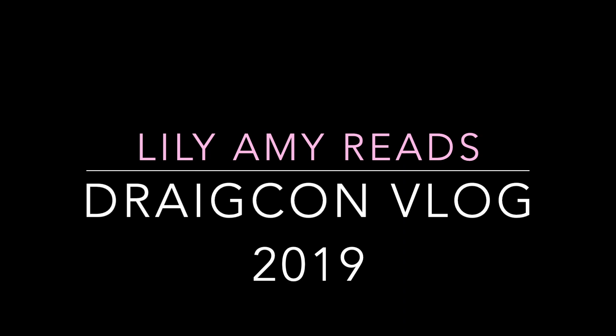Hello lovely people, my name is Lily and welcome to my channel. So last weekend I went to Draycon, a Manchester-based Harry Potter convention. At this convention there are different magical stalls — it was supposed to look like Diagon Alley.